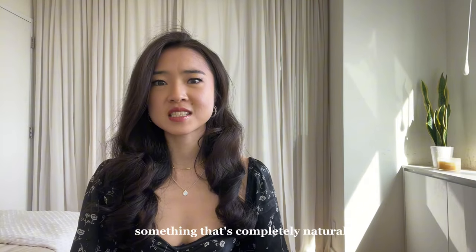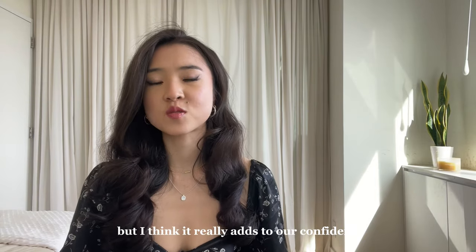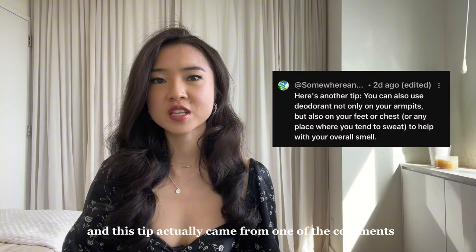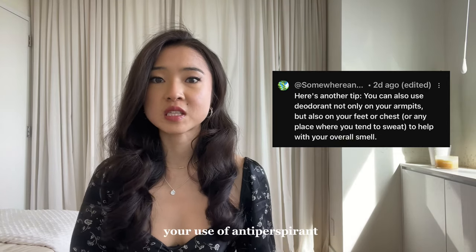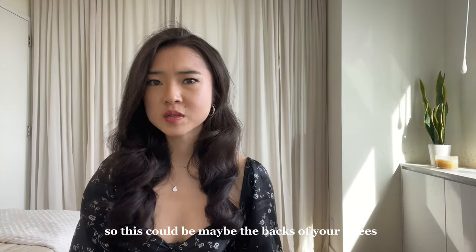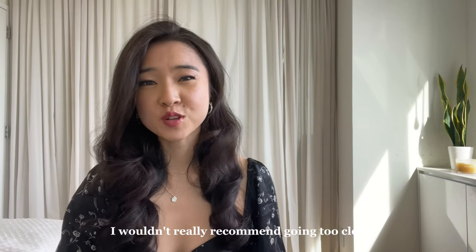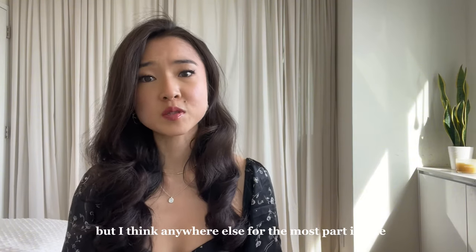General body odor is something that's completely natural and should not be regarded with shame. But I think it really adds to our confidence when we do smell good or at least feel like we smell neutral, especially in more professional settings. This tip actually came from one of the comments on my last video — you can actually expand your use of antiperspirant beyond just your armpits to anywhere you tend to sweat: the backs of your knees, your chest, your back, even your hands and feet. Just disclaimer: I wouldn't recommend going too close to your crotch as that can cause some imbalances, but anywhere else is fine.